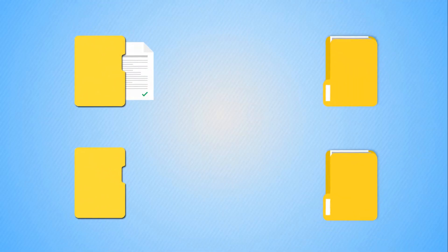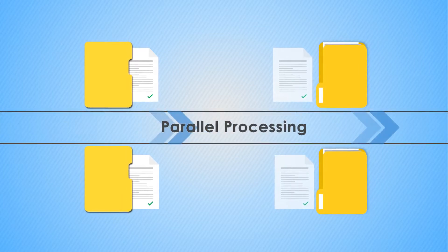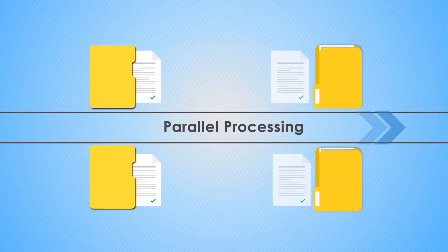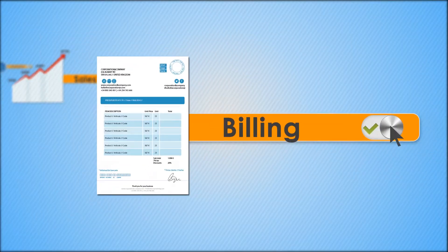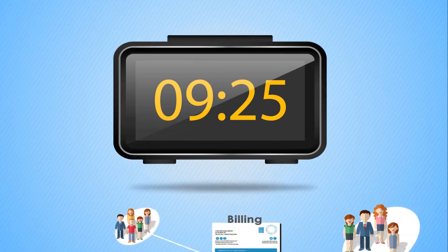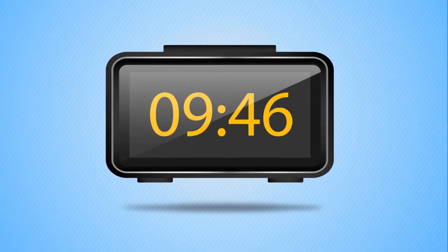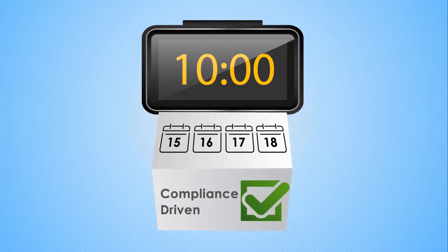While claims are processed, Nugen's appeals and grievances solution initiates parallel processing. It cross-checks all inputs such as clinical reports, sales, and billing by automatically notifying different departments. It also automatically calculates the turnaround time for resolution of cases and generates a due date, making the entire process more compliance-driven.